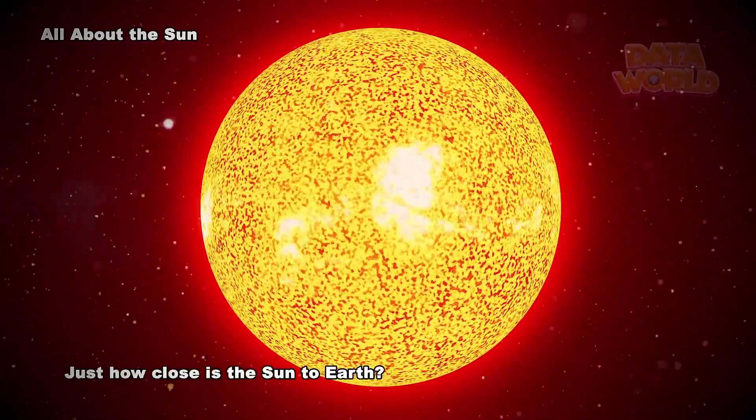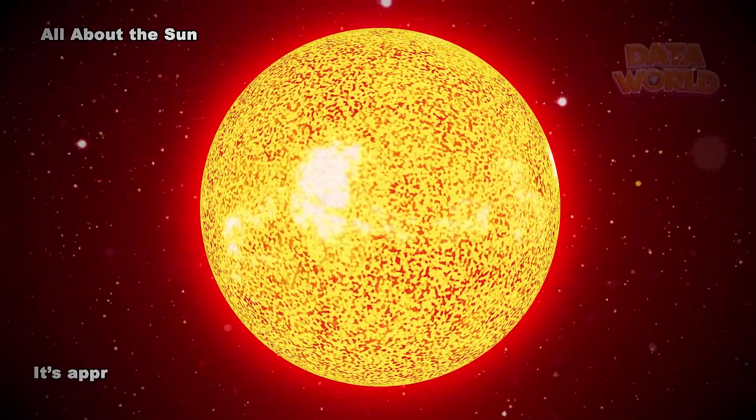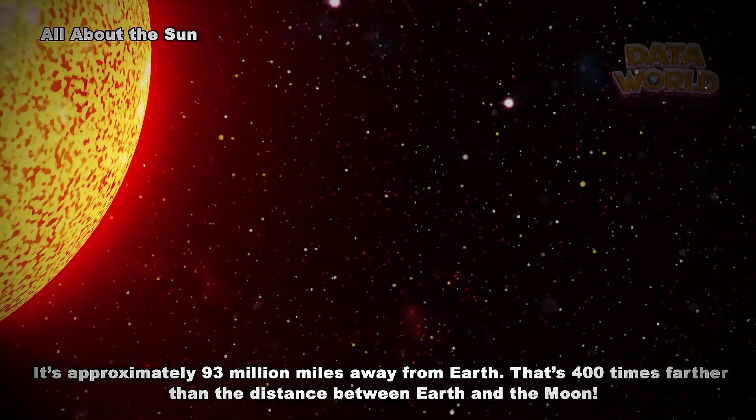Just how close is the Sun to Earth? Way, way closer than other stars, but still pretty far away. It's approximately 93 million miles away from Earth. That's 400 times farther than the distance between Earth and the Moon.